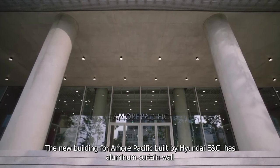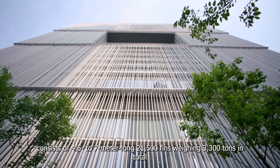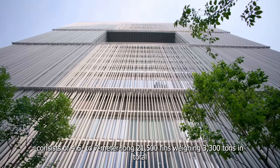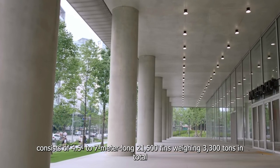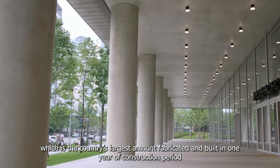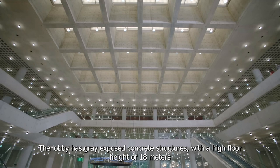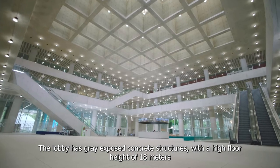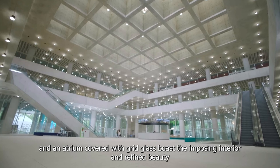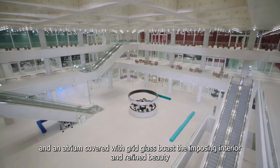The new building for Amore Pacific, built by Hyundai ENC, has an aluminum curtain wall consisting of 4.5 to 7 meter long, 21,500 fins weighing 3,300 tons in total — the country's largest amount fabricated and built in one year. The lobby has grey exposed concrete structures with a high floor height of 18 meters, and an atrium covered with grid glass that boasts an imposing interior and refined beauty.